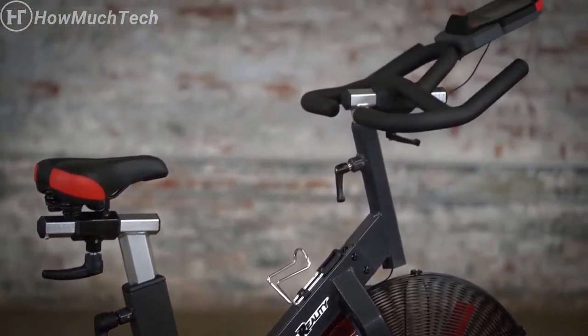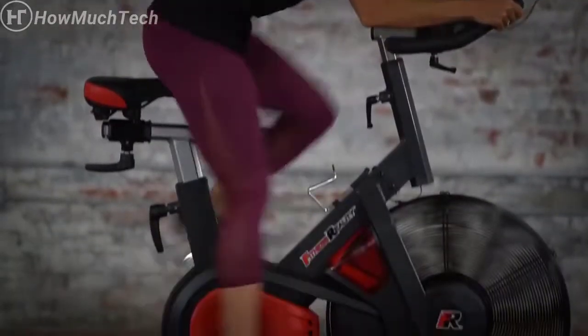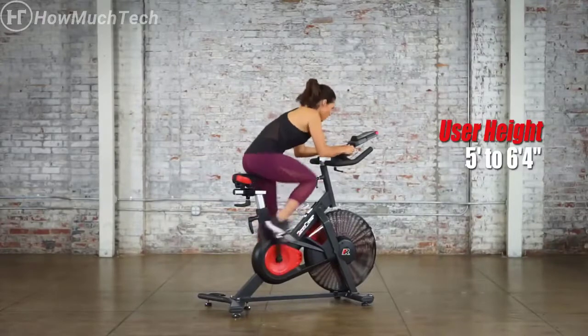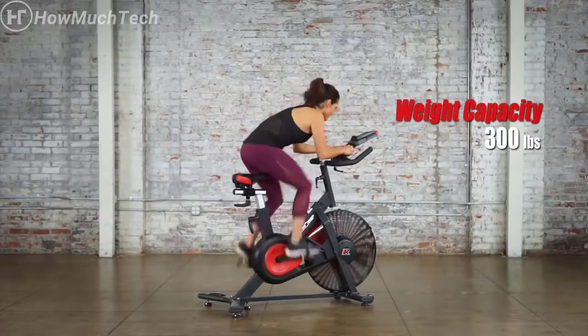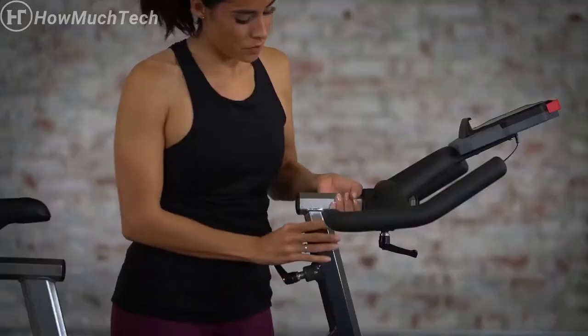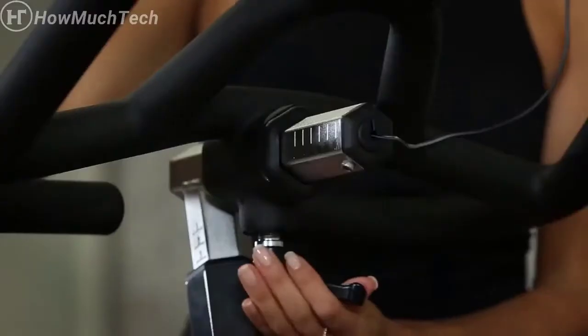The Fitness Reality air HIIT bike boasts a heavy-duty steel frame and a three-piece crank system that comfortably accommodates users from five feet to six feet four inches and supports a weight capacity of 300 pounds. To maximize comfort, the bike features durable sweat-resistant dip-molded handlebars.